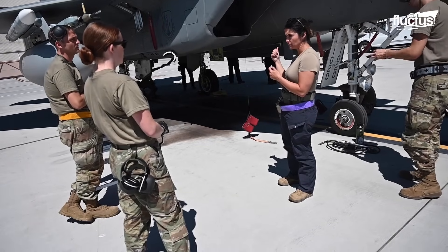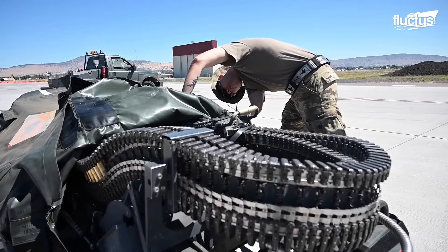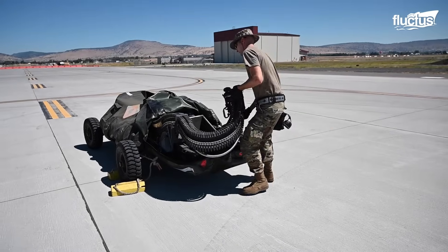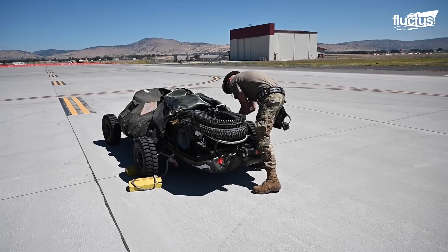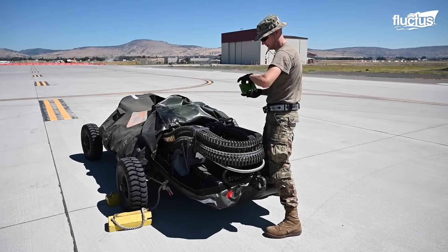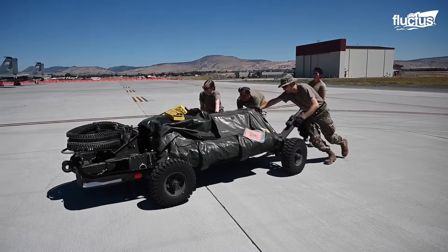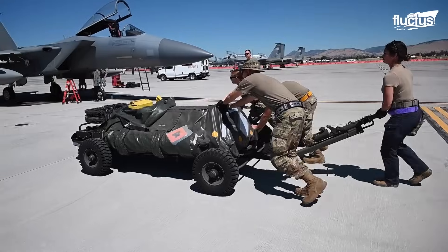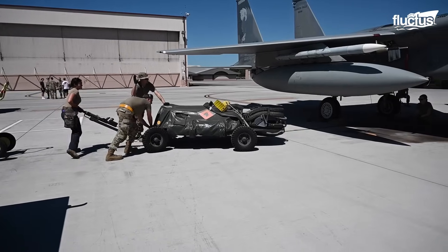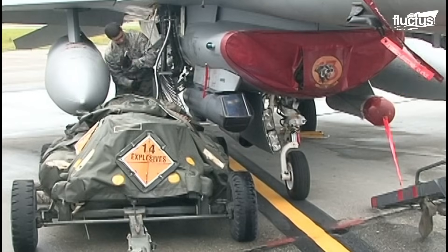To load the complex Vulcan, a specialized loading device is employed. Known as the Universal Ammunition Loading System, it is designed to load and unload 20-millimeter ammunition for F-15 and F-16 fighter aircraft. Using a motorized drive, the system moves ammunition from storage containers into the aircraft's M61A1 Vulcan cannon, which holds about 940 rounds on the F-15 and 511 rounds on the F-16.